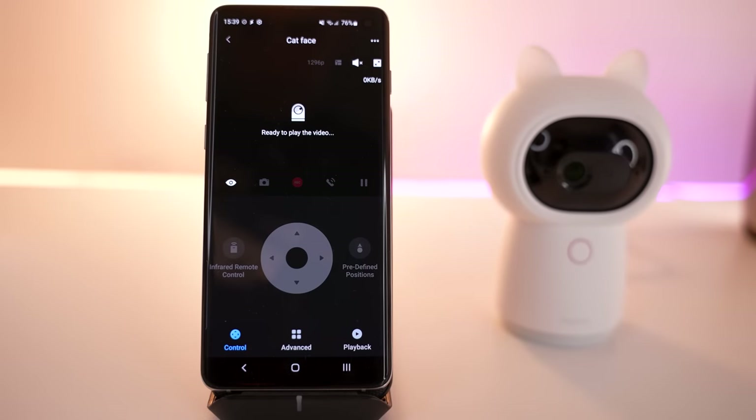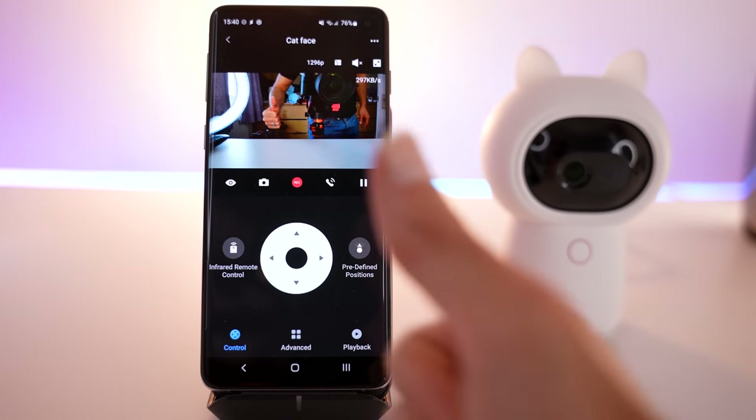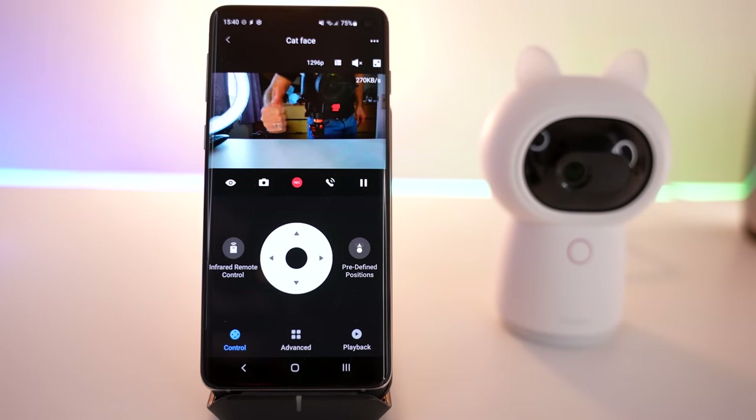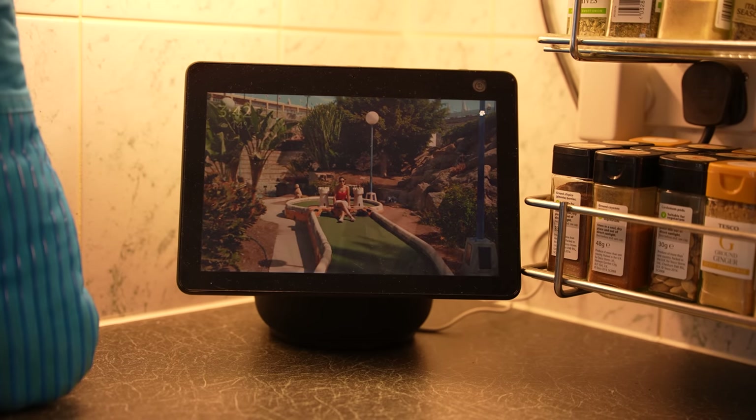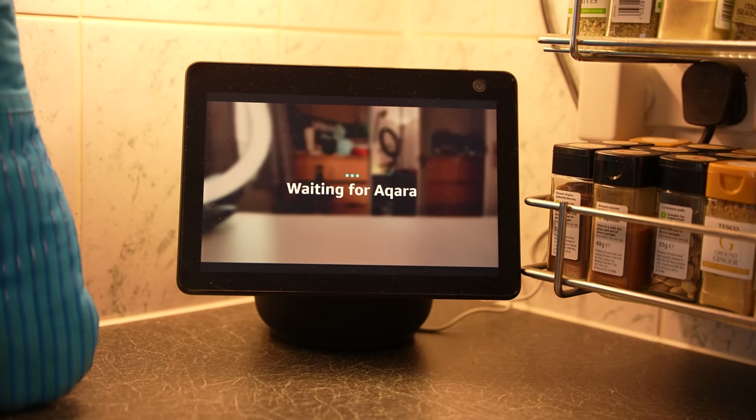One of the big ones for me personally is the speed at which the camera will actually load, not only from their app, but also on the Amazon Echo Show, which is absolutely the fastest I have seen any camera load.